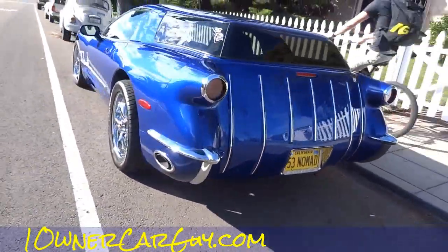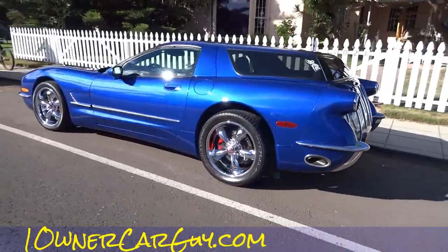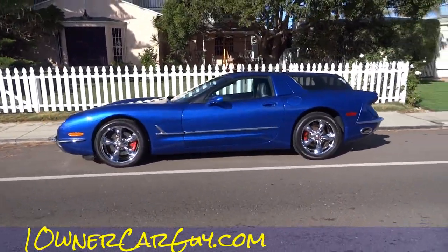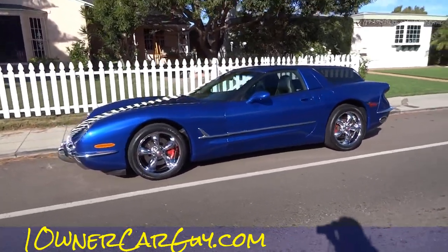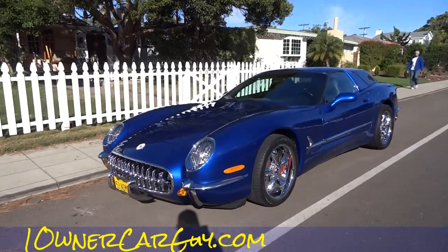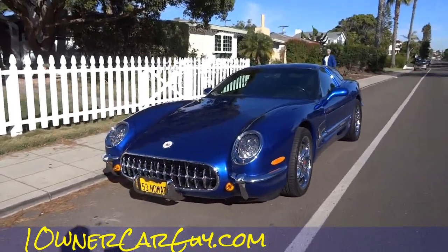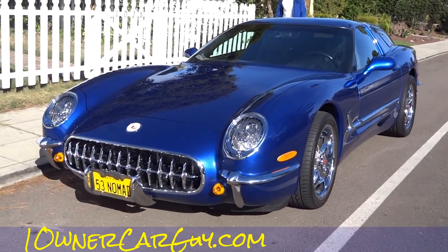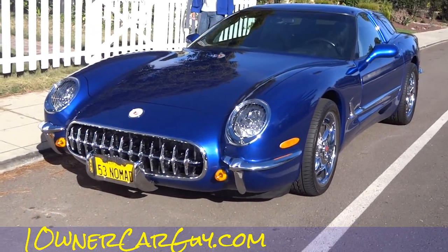OneOwnerCarGuy.com. Beautiful day in Pacific Beach. As a matter of fact, you can see the beach place where I'm staying right down at the end of this road. Make sure to check out my channel — it's Cereal Marshmallows — and check out my website, OneOwnerCarGuy.com. Thanks for watching. Have a great day or night, whatever it is, wherever you are.